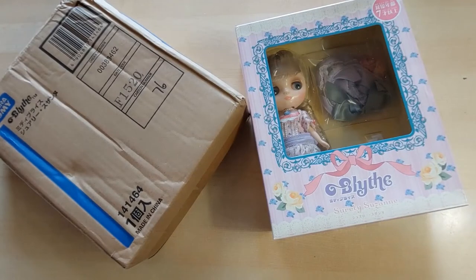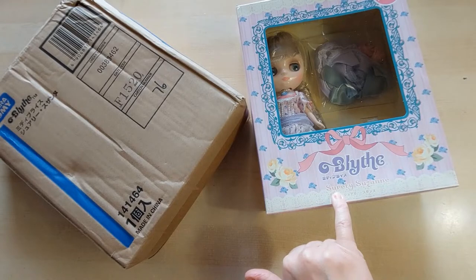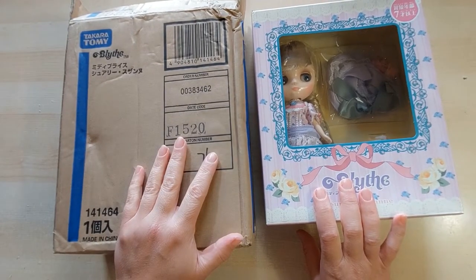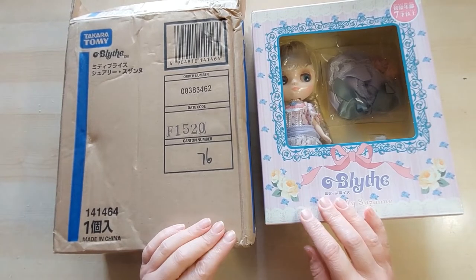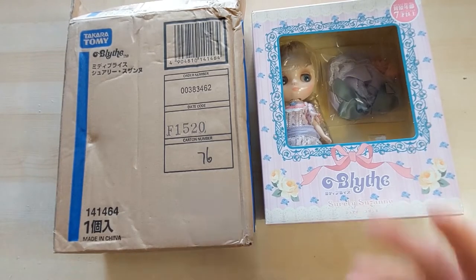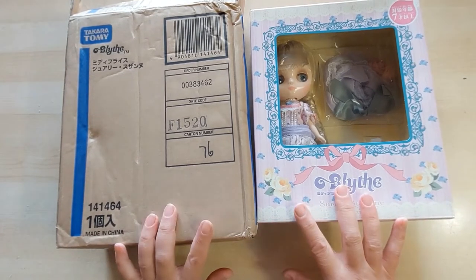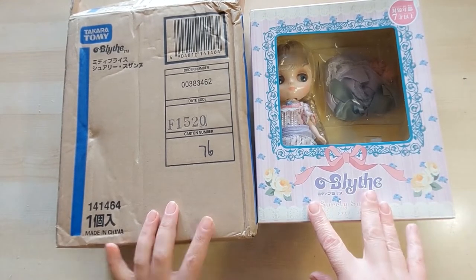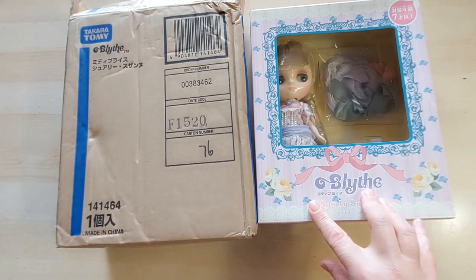Good morning — this is the final video of my birthday videos. Here she is, my adorable Midi Blythe. It is Surely Suzanne — I think that's 'Surely,' please correct me! This was the eBay find. When I saw her I couldn't quite believe the price, approximately 90 pounds. You always have to double-check when buying off eBay — I've been stung before and it is really frustrating. So I went to check what her pictures should look like and what she comes with, and she was coming in at 250 pounds plus elsewhere.